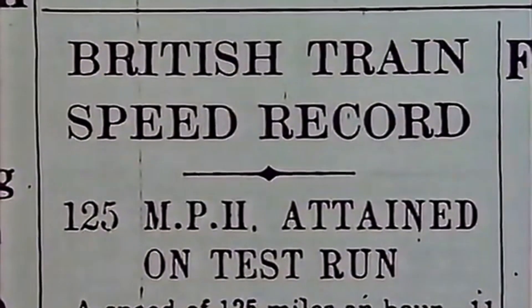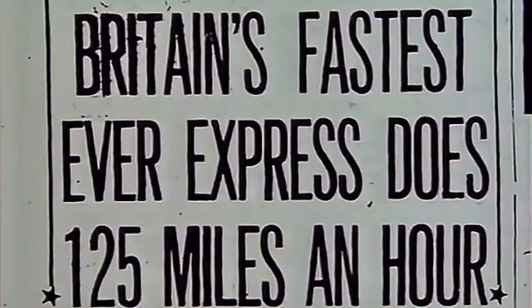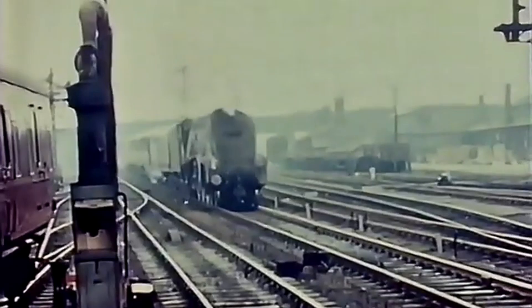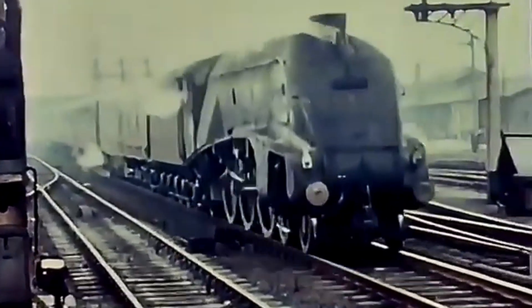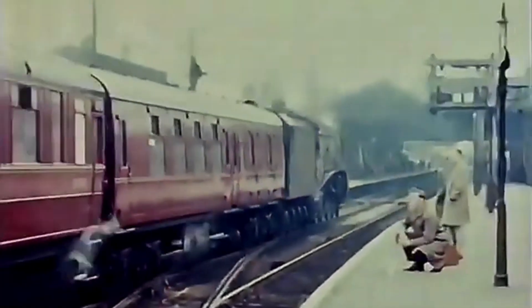Mallard matters because she represents the absolute peak of British steam engineering. She symbolises the inter-war fascination with speed, streamlining and technological progress. And she reminds us of a time when the country was pushing boundaries, determined to be the fastest in the world.